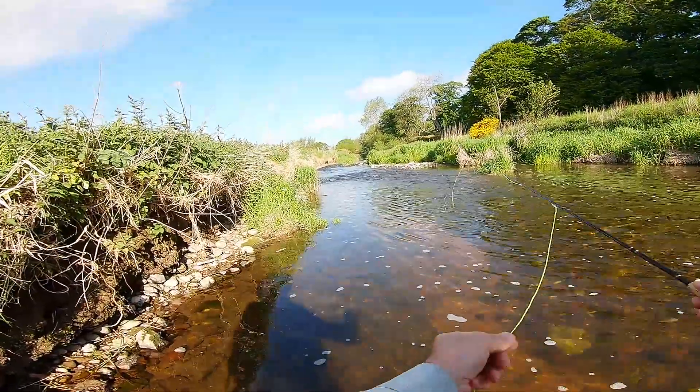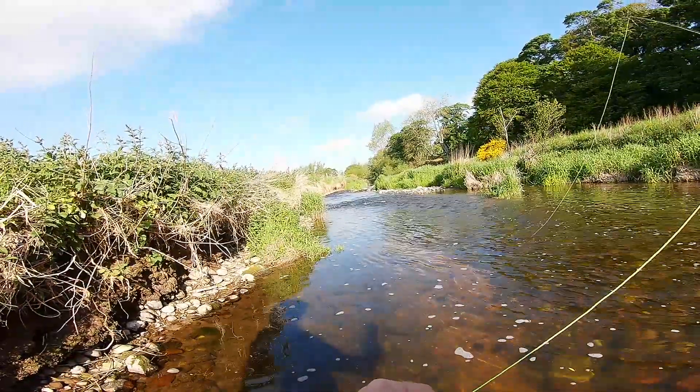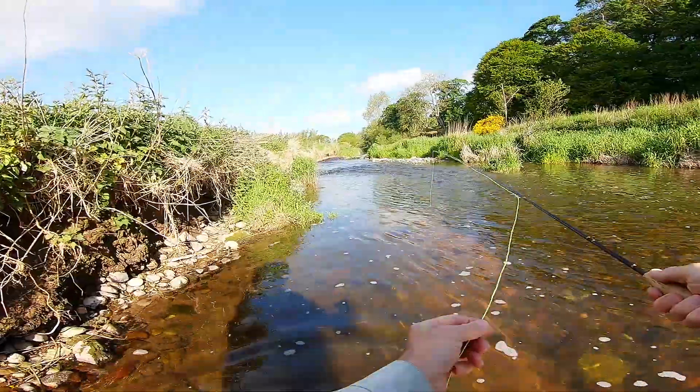When you're nymph fishing, you want to keep the line as short as you possibly can. The less line on the water, the less drag, the more effective it is.